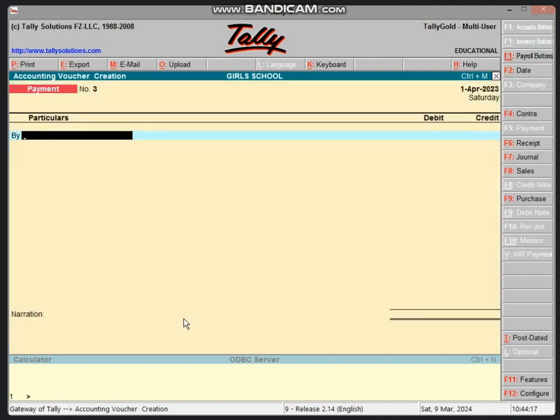Voucher entry, F56, payment voucher. If you pay the electricity bill, you can enter S Pencils and S Pencils.